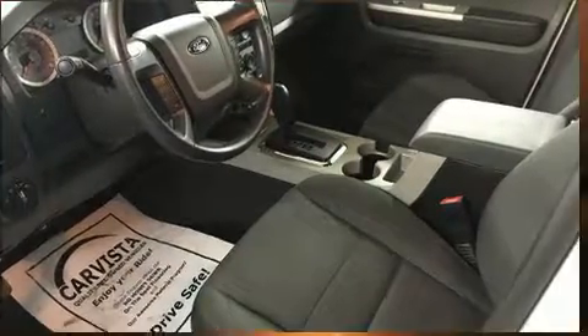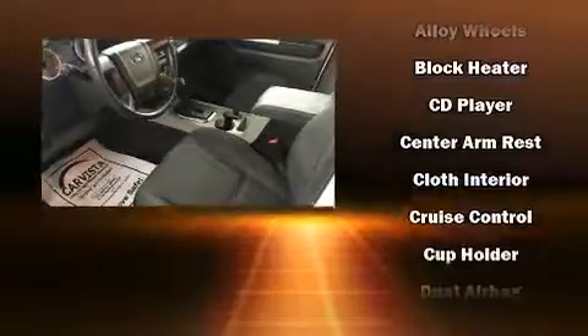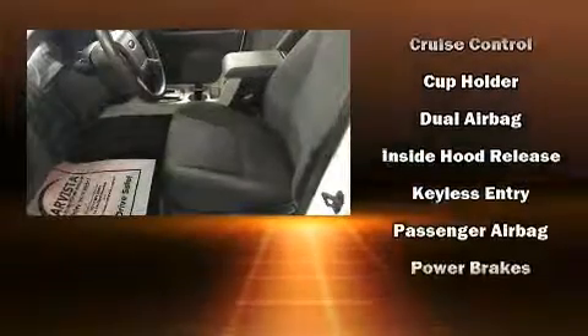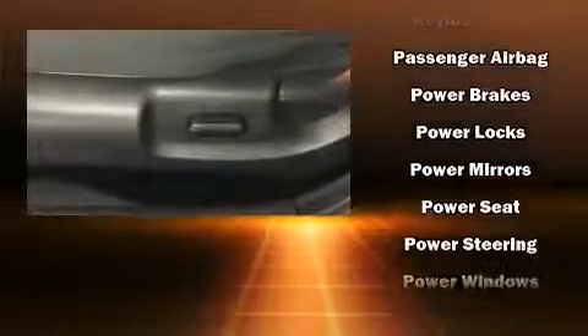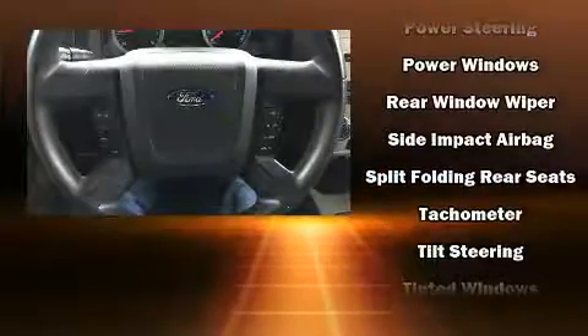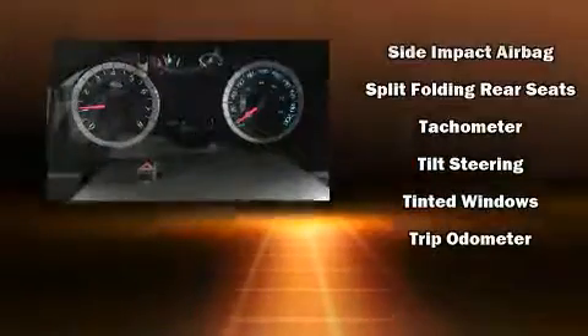Ford ensures the safety and security of its passengers with equipment such as head curtain airbags, front side impact airbags, traction control, brake assist, ignition disabling, ABS brakes, and electronic stability control — ensuring solid grip atop the road surface no matter how challenging the driving conditions.